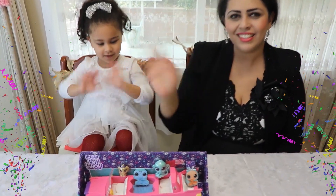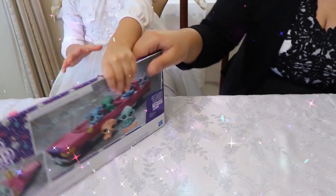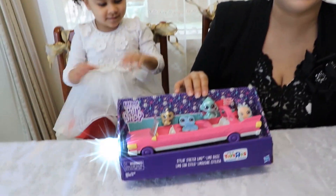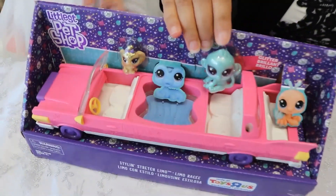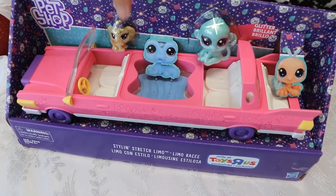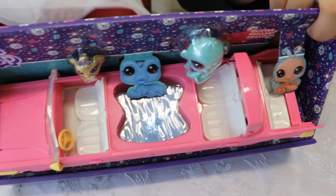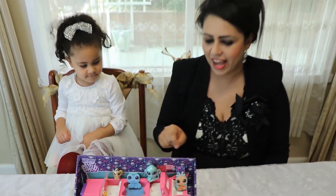Hi everyone! We have something very special today — the cute little Pet Shop limo! It's so cute, and you've got all the little cute little pets to put in the limousine. And can you see, we've also got its own little pool! How cool is that? We want to unbox this and try it out.